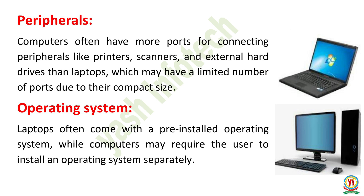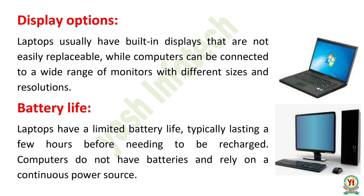Peripherals. Computers often have more ports for connecting peripherals like printers, scanners, and external hard drives than laptops, which may have a limited number of ports due to their compact size. Operating System. Laptops often come with a pre-installed operating system, while computers may require the user to install an operating system separately.